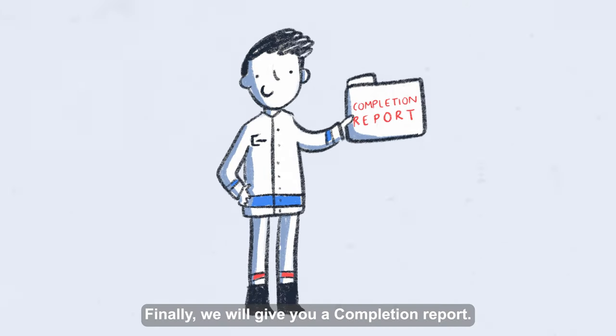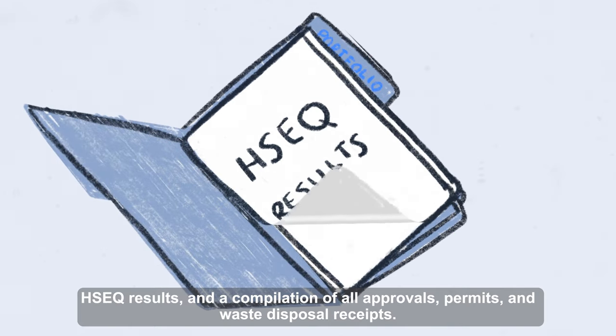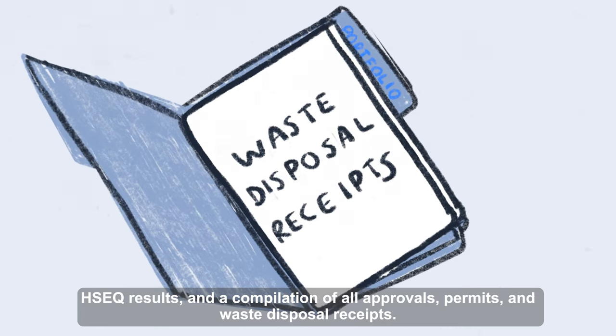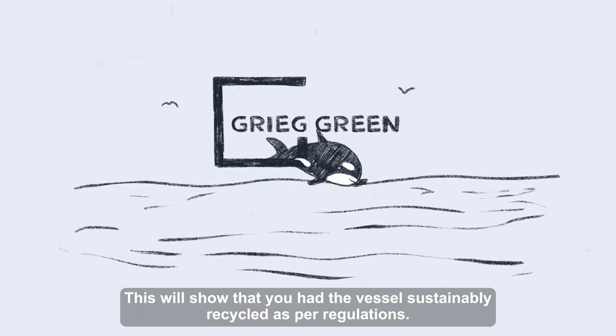Finally, we will give you a completion report. It contains the process summary, HSEQ results and a compilation of all approvals, permits and waste disposal receipts. This will show that you have had the vessel sustainably recycled as per regulations.